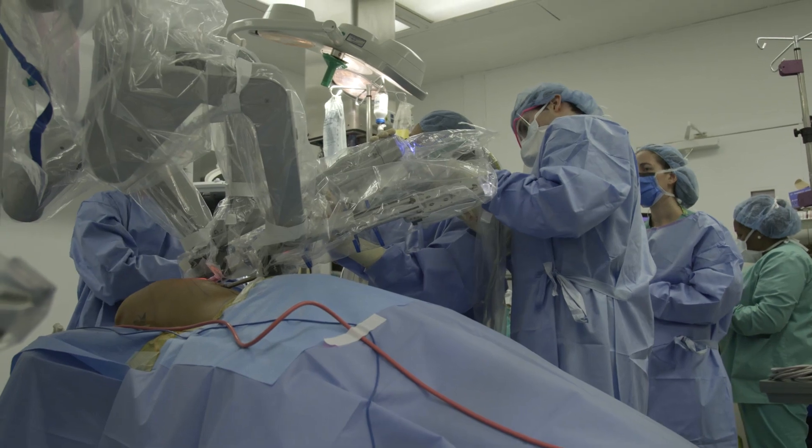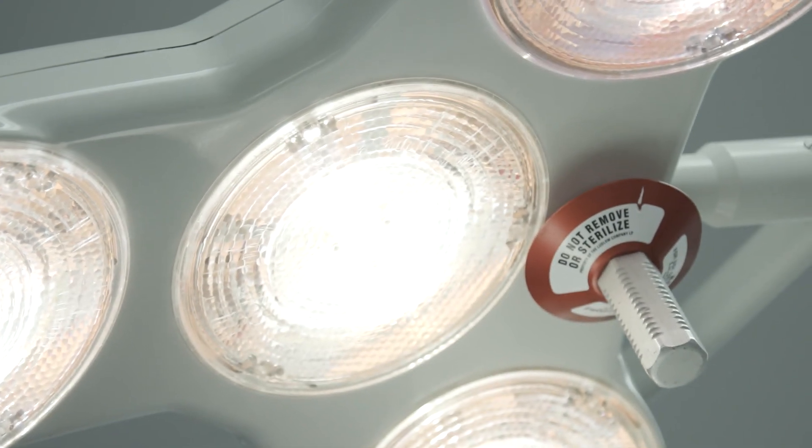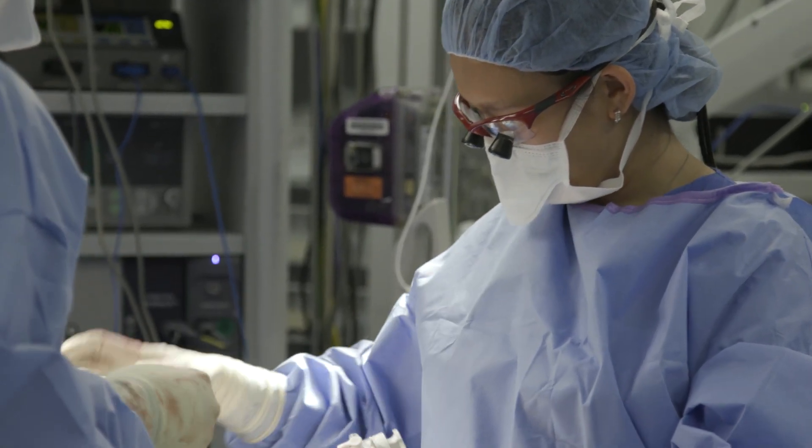Mount Sinai is the first institution in the New York metropolitan area to offer robotic assisted breast reconstruction. As part of the breast cancer treatment process, even before the reconstruction starts, women already acquire many physical scars as well as psychological scars. So during the reconstruction process, we are happy to be able to offer a method that could decrease the burden of additional scars.